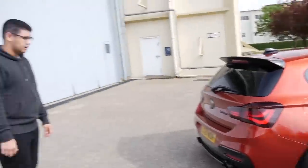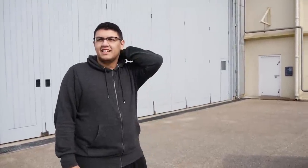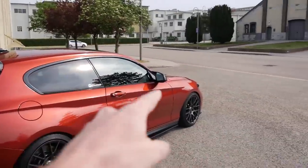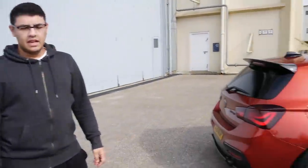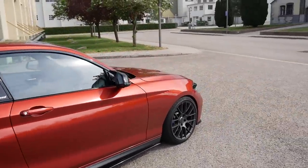Power-wise: 460 horsepower and I think 730 Newton metres, which is ridiculous. Quite a lot — 730 Newton metres! I think we should have a look under the bonnet because it's not only the aesthetic mods, there's stuff under there as well. Let's pop the hood and have a look.